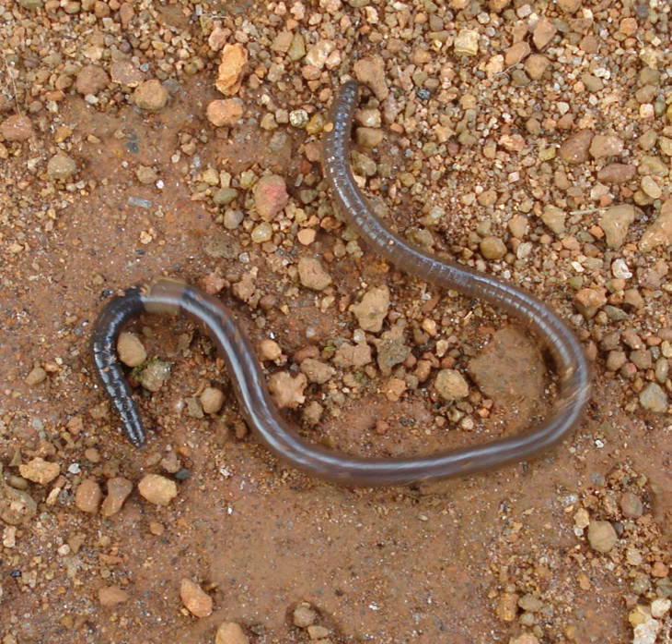Earthworms travel underground by means of waves of muscular contractions which alternately shorten and lengthen the body. The shortened part is anchored to the surrounding soil by tiny claw-like bristles set along its segmented length. In all body segments except the first, last, and clitellum, there is a ring of S-shaped setae embedded in the epidermal pit of each segment. The whole burrowing process is aided by the secretion of lubricating mucus. Earthworms move through soil by expanding crevices with force; hatchlings can push 500 times their own body weight, whereas large adults can push only 10 times their own body weight.